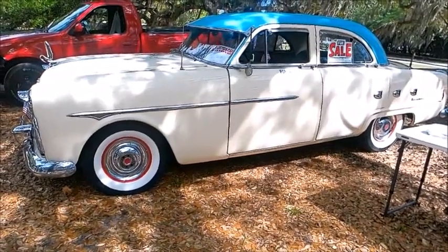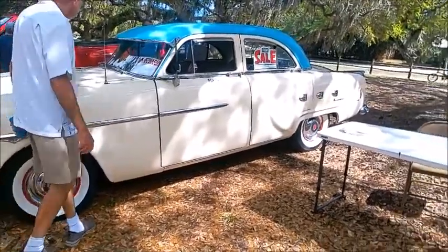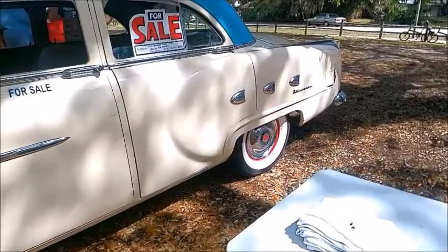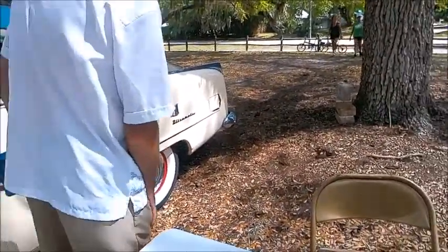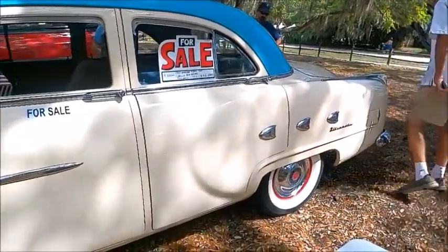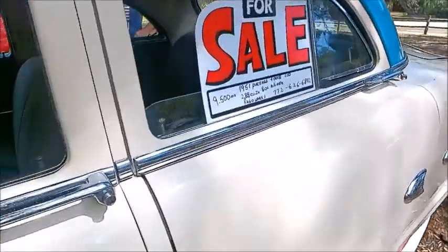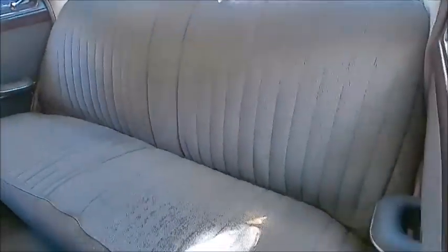This is a 1951 Packard four-door sedan, straight eight, and it happens to be for sale. You can see it's drawn some people to check it out — this is at the AACA event at Vero Beach. It looks to be in great condition, and there you see the for sale sign; there's one on the other side with the same information.